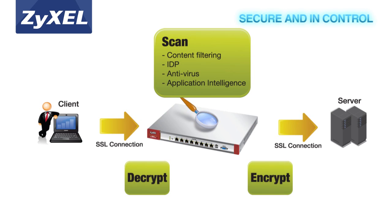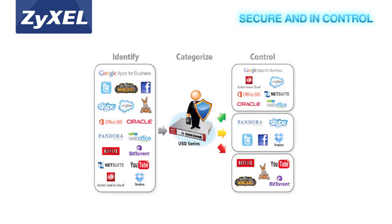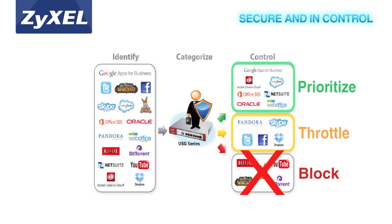These new USGs enable businesses to reduce worry over threats such as spam and social networking sites that can significantly decrease work productivity. With the ability to identify, control, and even prioritize over 3,000 social gaming and other web applications, businesses can now prioritize productive applications and block unproductive applications.